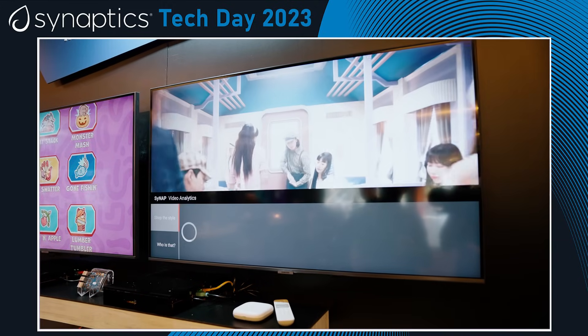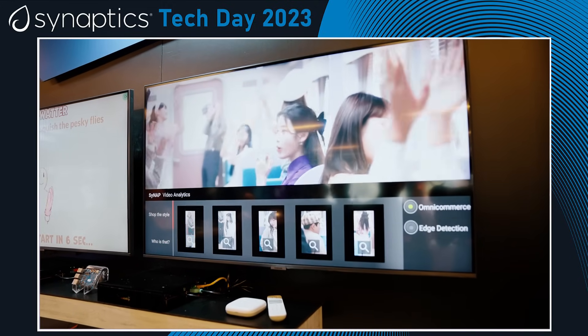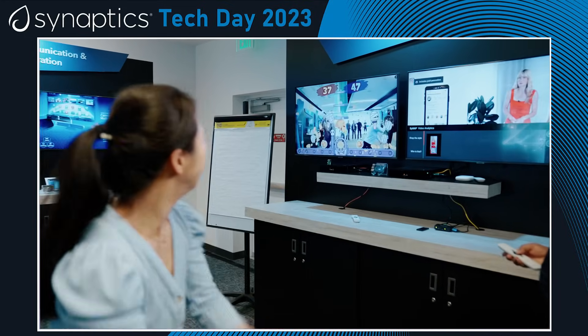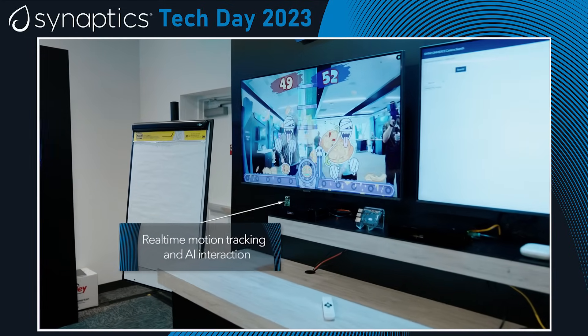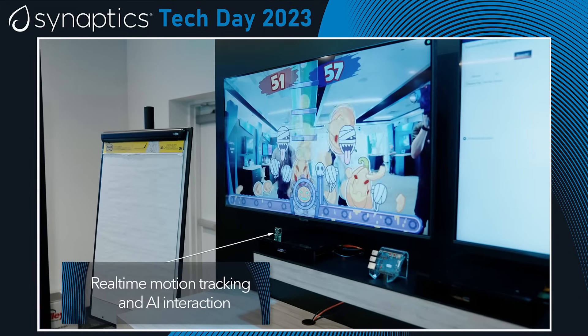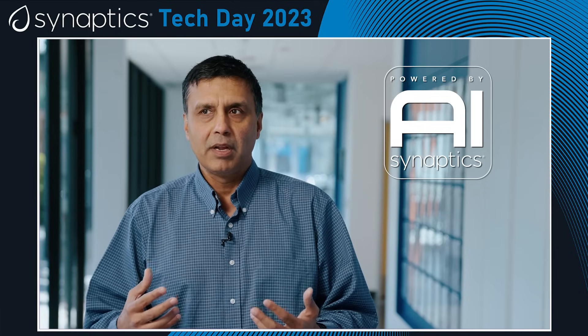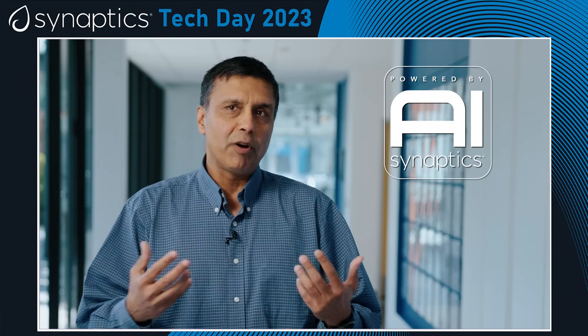When we introduce our SoCs to the market, what we are trying to do is make sure that we have firstly the right silicon, which has the right performance, power, and cost trade-off. It has the right engines in it, such as a very strong GPU. It will have the right kind of SDK, which will actually be serving both customers who want to use it from an Android perspective or a Linux perspective. And we'll also have the right tooling from an AI standpoint to enable AI to be incorporated into end products.